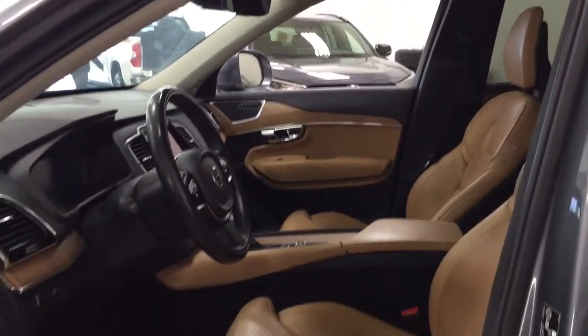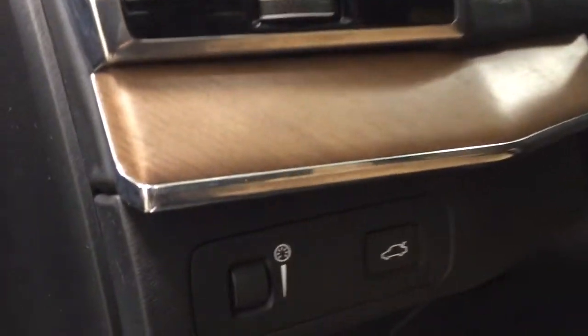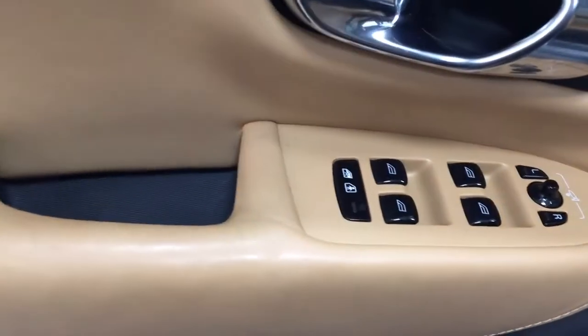Taking a closer look, you do have your amber leather interior. You also have the power tailgate release. Seat memory controls along with power locks, mirror controls, window controls, and window locks.